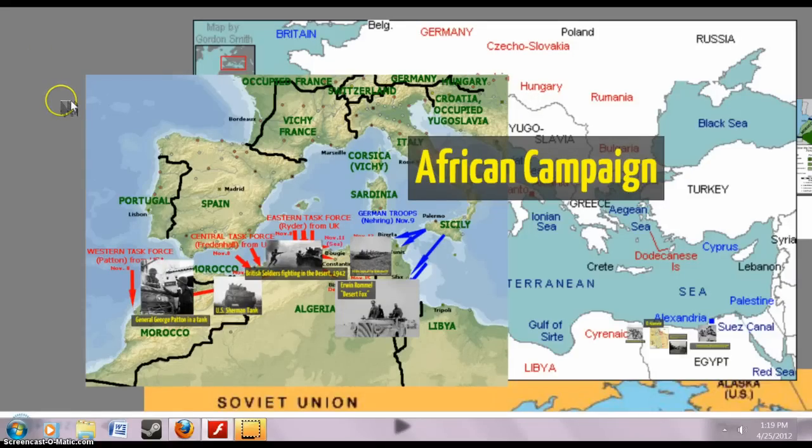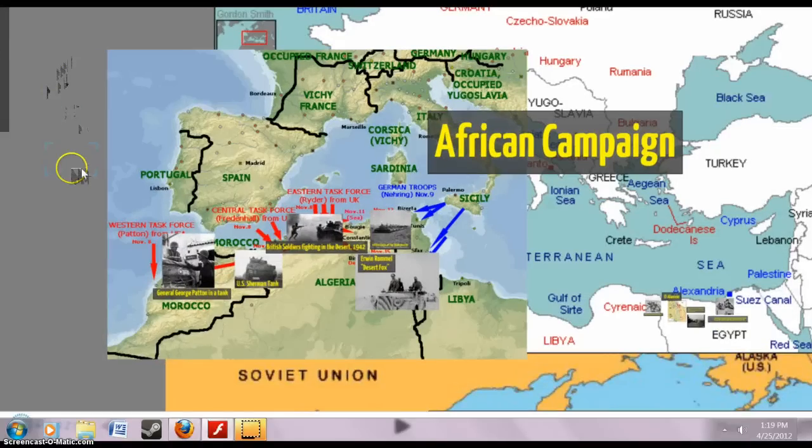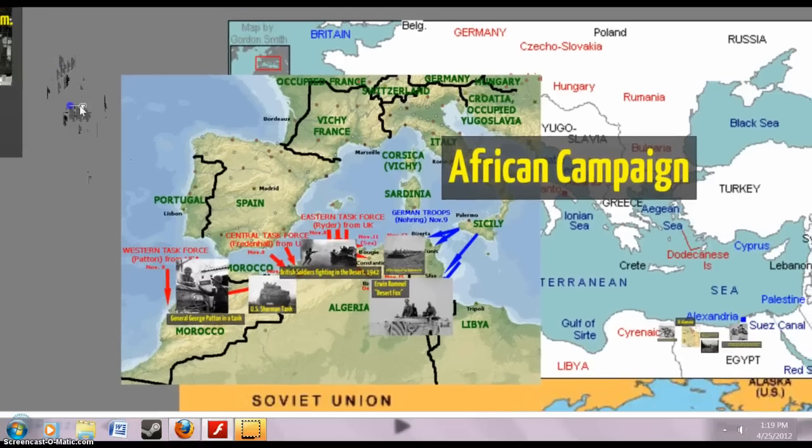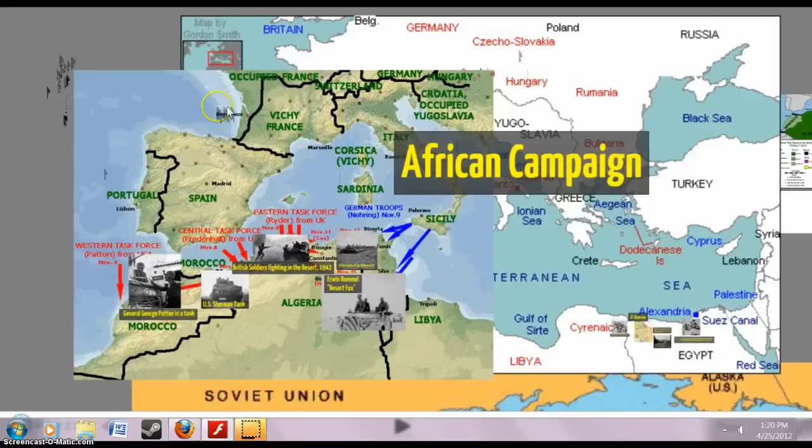Welcome back to the World War II lesson. In the last video, we were talking about the Battle of Stalingrad, as well as Pearl Harbor, and some of the other events going on in 1942. What we're going to do is look at the African Campaign, which covers sort of the first stage of World War II. A lot of people see Africa as the first entry of the United States, as well as the first real ground battles between the Axis and the Allies in the West.